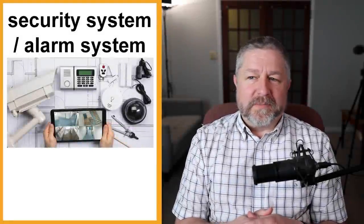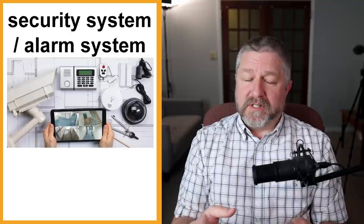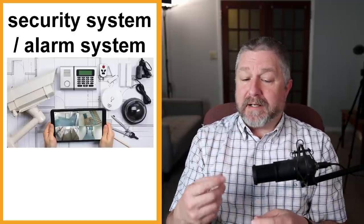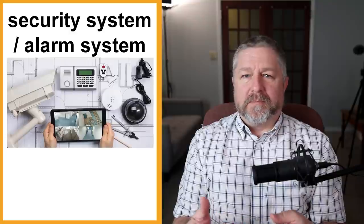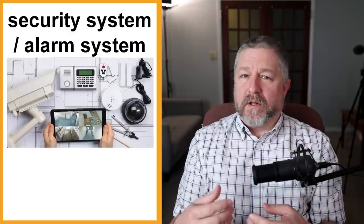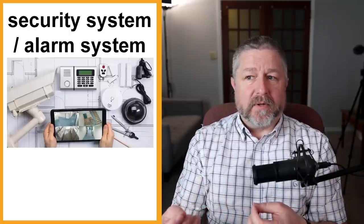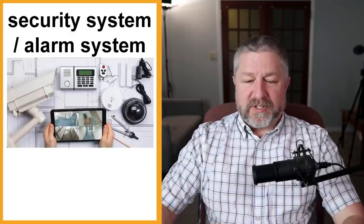Security system or alarm system. One of the things that people might do in their home, but most often do in a place of business, is install a security system or an alarm system. A security system has a variety of components. You'll see in this picture a security system has a keypad, cameras, motion detectors, and all kinds of different sensors. It's something you install in a house or business so that when you aren't there, the building can monitor if people are trying to break in.